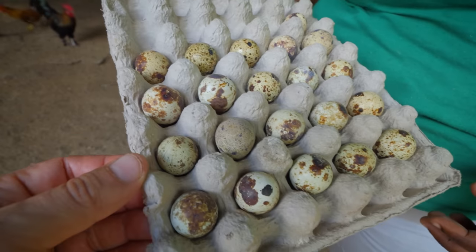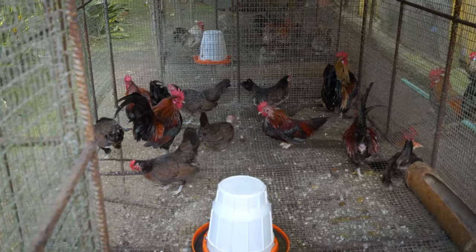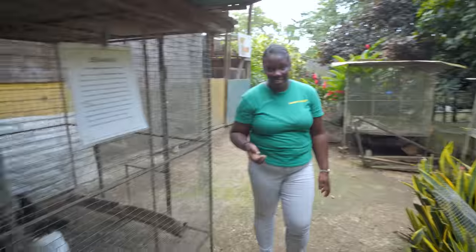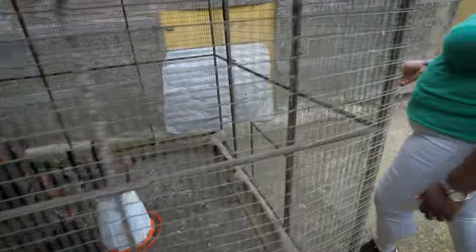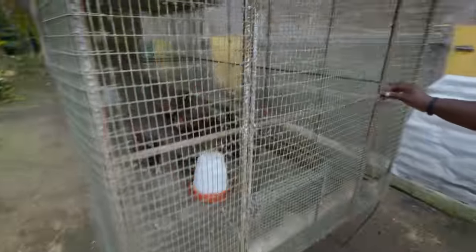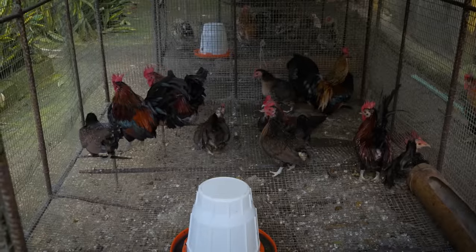They're so small. Quail eggs are a delicacy in a lot of places — you can boil them, pickle them, or use them in milk punch. These are called the Serama — the smallest chickens in the world. They don't get any bigger; they are fully grown. In some countries these are used for cockfighting. They weigh about 1.4 pounds — that's as big as they get.